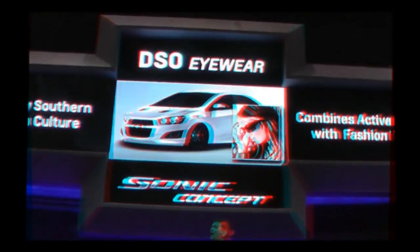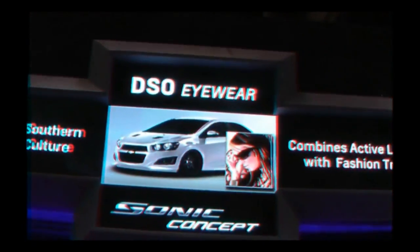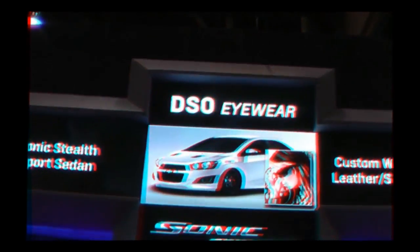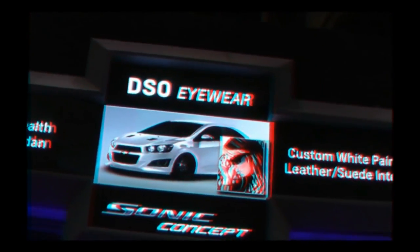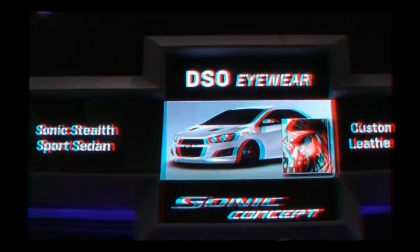DSO Eyewear is the fashion statement for sunglasses — you have their concept over there in the white vehicle. DSO has led the industry for nearly 20 years in cool. Designer Chris Magnum took the Sonic and created a DSO washed-out look inspired by Southern California culture. He calls this the Sonic Stealth Sport Sedan. It features a three-stage custom pearl white paint and custom ground effects. Inside, there's Tuscany leather and custom perforated suede inserts throughout. This is a looker — which, of course, makes sense for DSO Eyewear.